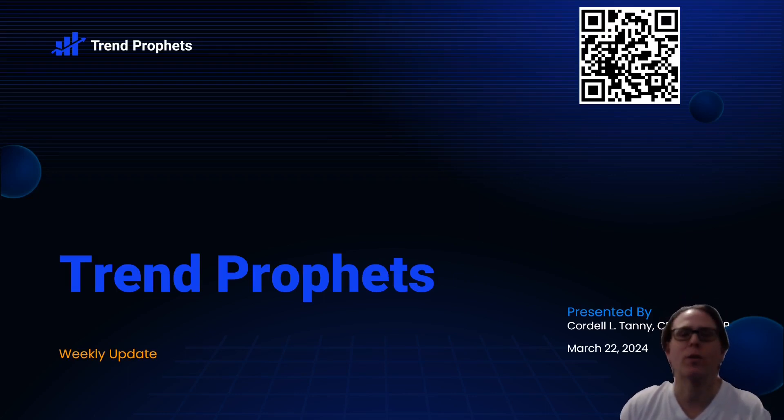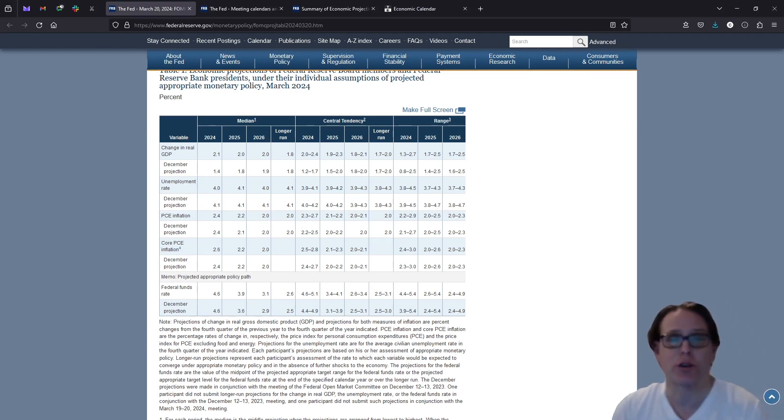Hi everyone, welcome to the Trend Profit Weekly Market Update. This is for the week ending March 22, 2024. As always in these videos, the goal is to first talk about what drove market performance last week, what we can see in the week ahead, and then go through some Trend Profit strategies and things that happened over the past week, to get everyone comfortable with the Trend Profit signals and give you more transparency as to why you're getting alerts. I'm going to jump right into the Federal Reserve meeting that we saw last week.